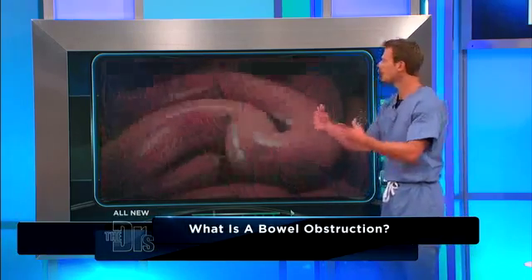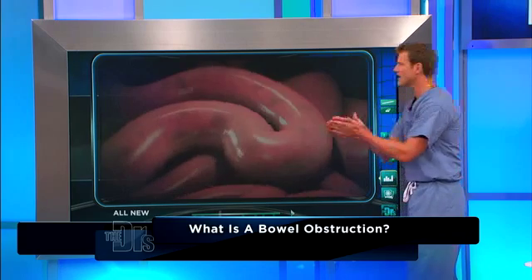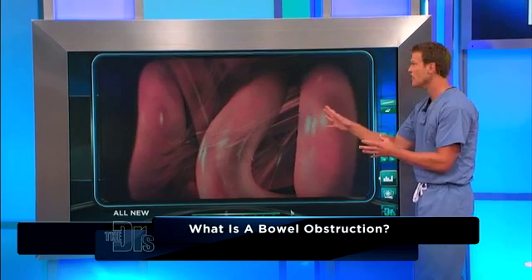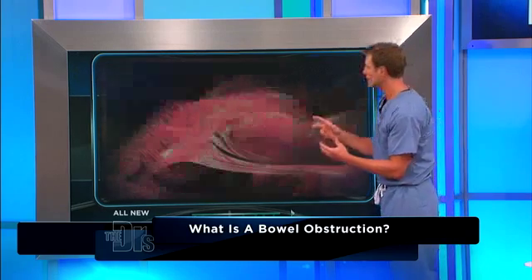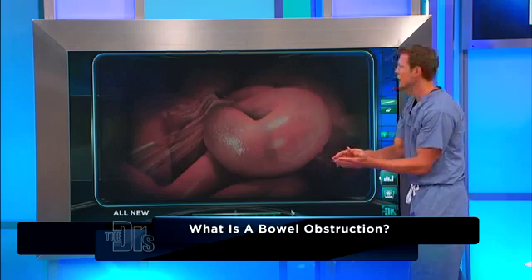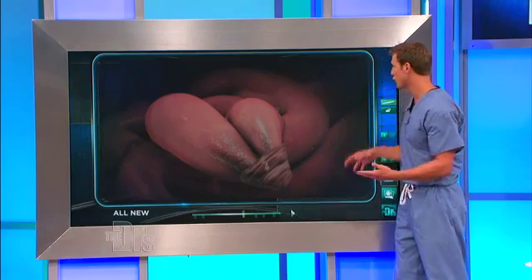Adhesions are a great example. Previous abdominal surgeries — usually your intestines have a nice coating on the outside. They just slither together without a problem. But with adhesions, your bowel is more likely to develop these little kinks. And with kinks, you can get obstruction, and the air and fluids in your bowels cannot move through.